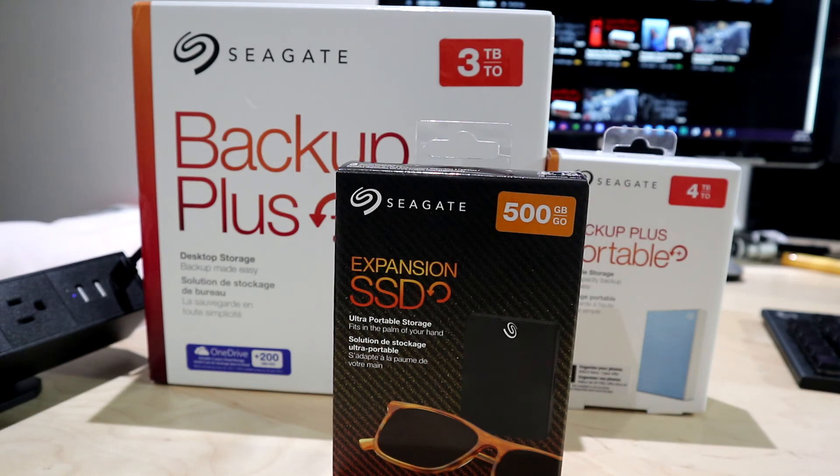So that's honestly it for the pros and cons and my experience with Seagate in general. By the way, I'm not being paid to do this review — if I was being paid I would mention it in the video or even in the title that I was paid by Seagate. Hope this video was informative. If it was, be sure to drop a like and subscribe if you're new. I'll see you guys next time. Peace out everybody.